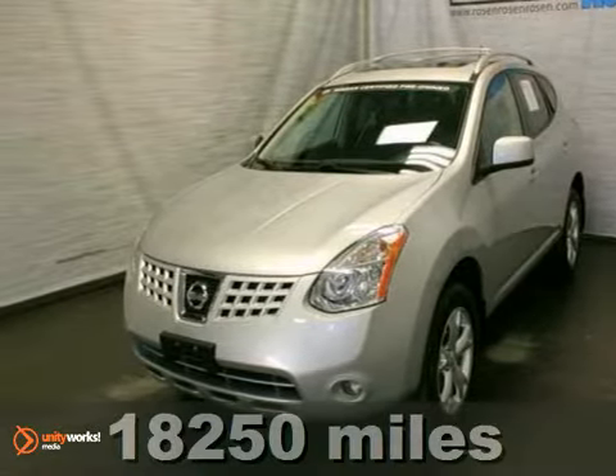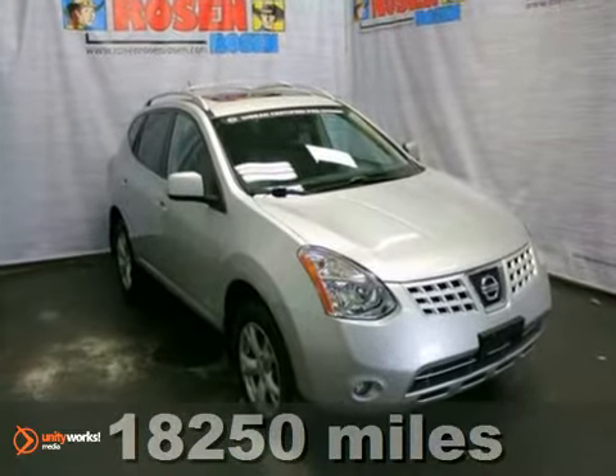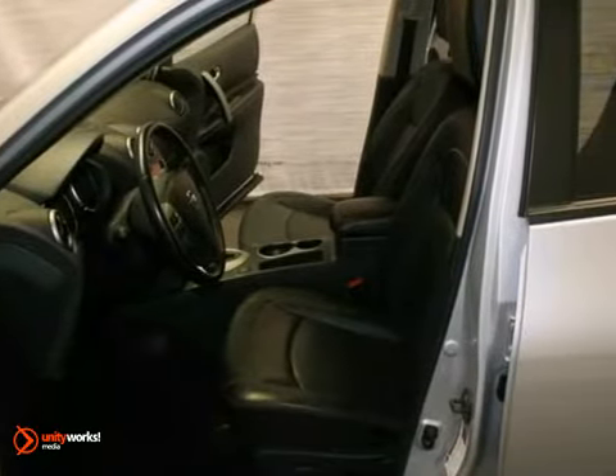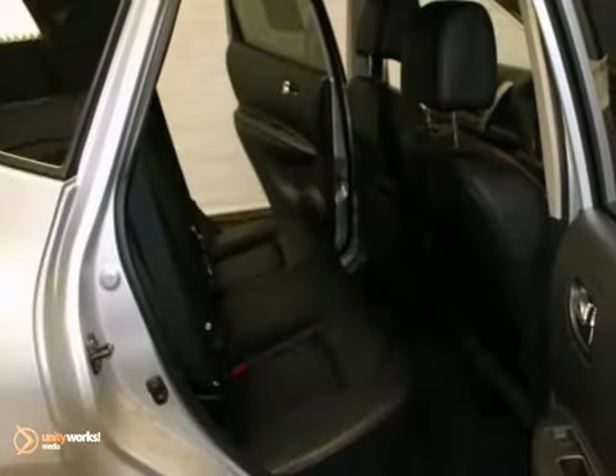You'll love this extra clean and certified 2010 Nissan Rogue SL. This local one-owner trade-in comes with all-wheel drive, a passenger airbag sensor, and a Bose sound system. Plus, you'll get keyless entry, tow hooks, and a luggage rack.